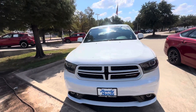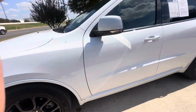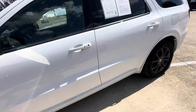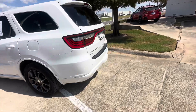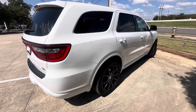2016 Dodge Durango, white with the black wheels. Needs a light detail. It is an RT all-wheel drive, but a nice vehicle. Like I say, just needs a light detail — it is leather interior.